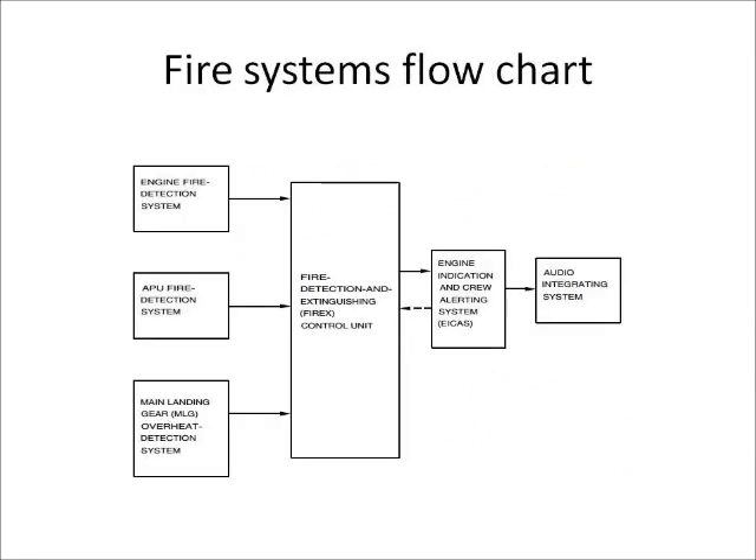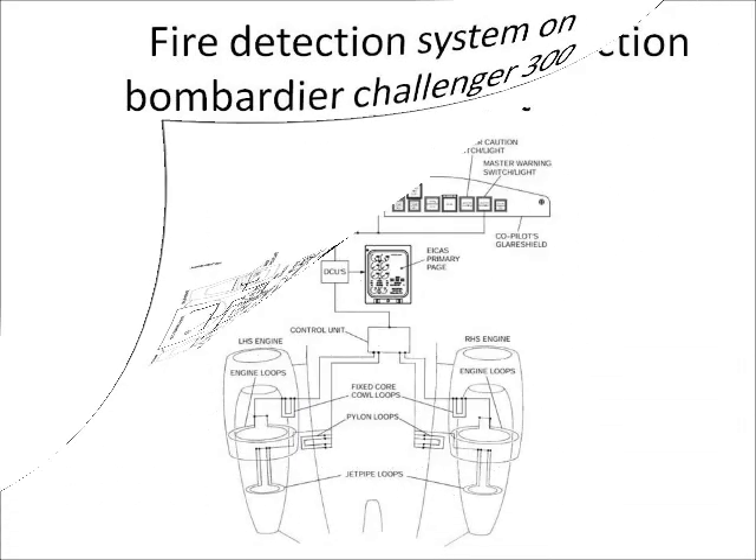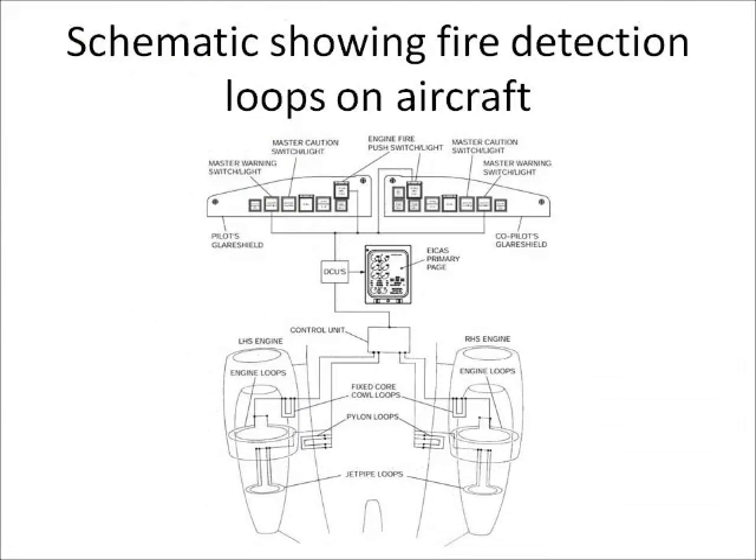The rapid detection of a fire is essential to minimize the fire period before engine shutdown drills and release of extinguishing agent is effected. It is also extremely important that a fire detection system will not give a false fire warning resulting from short circuiting caused by chafing or the ingress of moisture in electrically operated systems, or chafing of the capillary resulting in loss of contained gas in the case of the gas-filled continuous element sensing type.